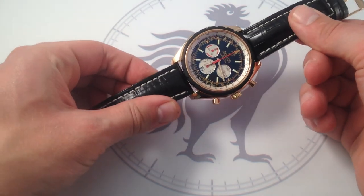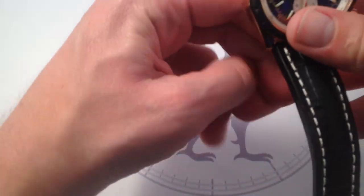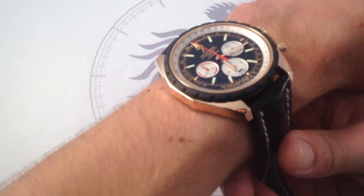This is the gulf stream of pilot's watches — big, beautiful, bold, premium in every respect.